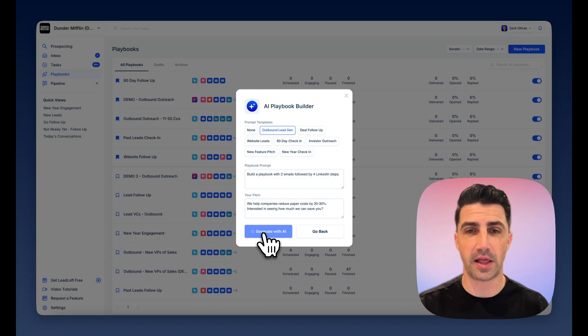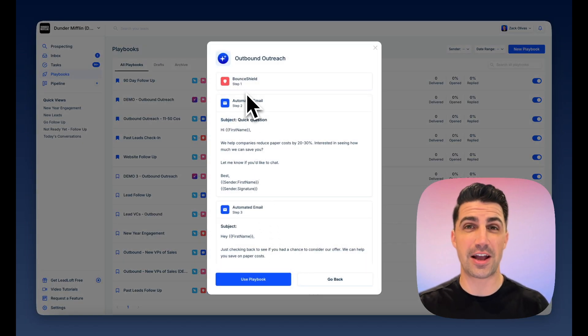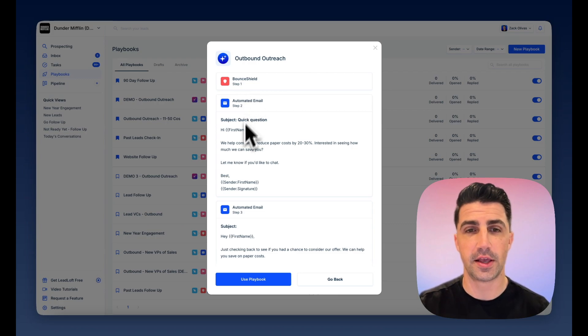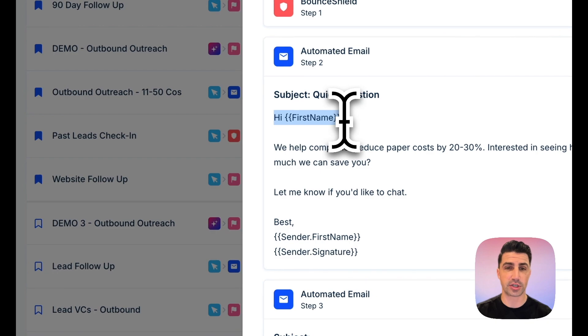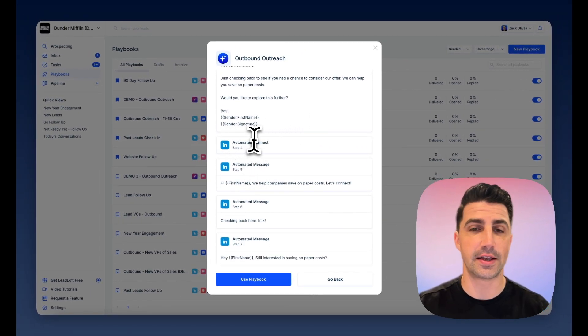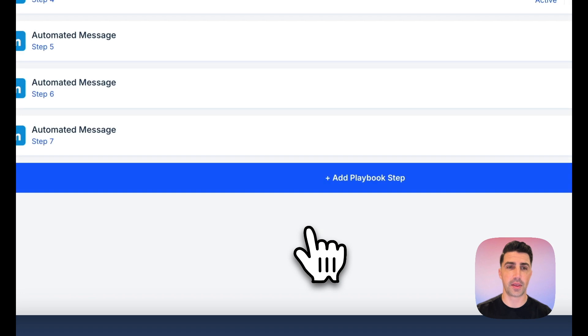Let's give it a second to generate the playbook. And there we go — it starts with Bounce Shield, which verifies unverifiable emails, expanding the number of emails you can actually contact. You can see it's using personalization — first name, et cetera. LinkedIn connection requests and LinkedIn messages are all automated. We'll go ahead and click Use Playbook — it looks good.